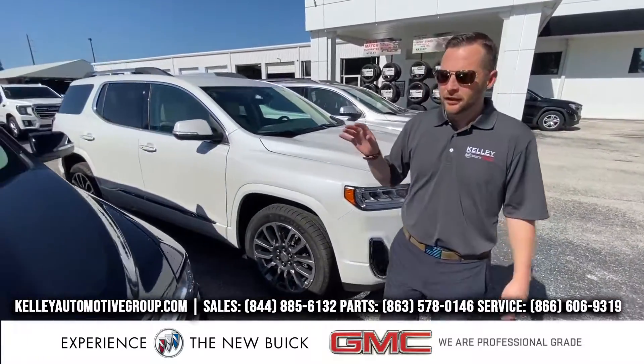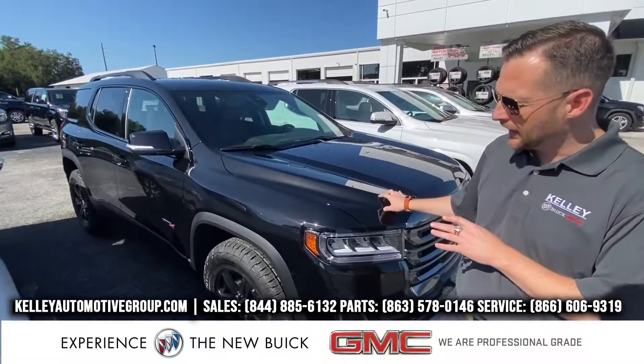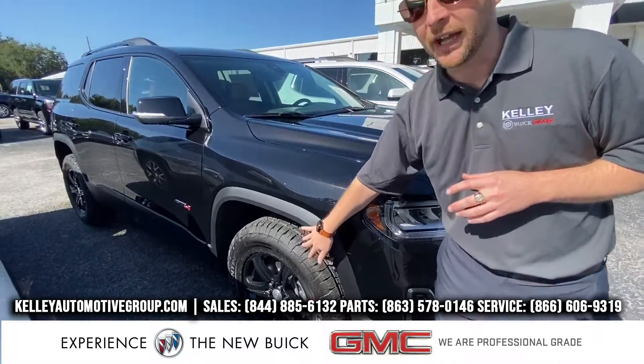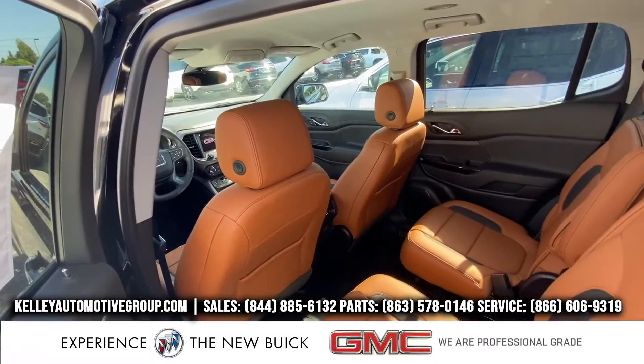But really, I want to show you the AT4 — another AT4 package for GMC. This is on the Acadia. It's an all-wheel drive version. It has black wheels, off-road tires, and a really cool Kalahari interior — it's like a burnt brown interior.